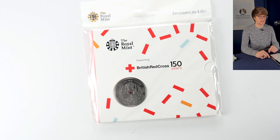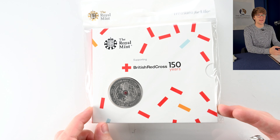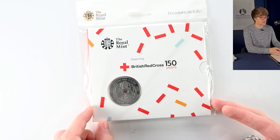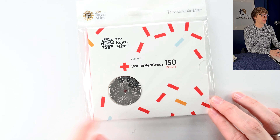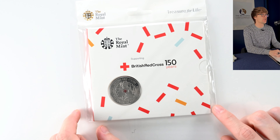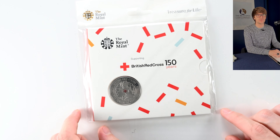Another coin I personally love is the 150th anniversary of the British Red Cross — the cross on the coin has red colour on it. Any coin with a little bit of colour I think really adds to it. It's not something we see too frequently in the UK, but abroad there are lots of countries with circulating coins in coloured variants. I think it's really eye-catching and if we had colour in our circulated coins it would grab people's attention and potentially grow the hobby of coin collecting.